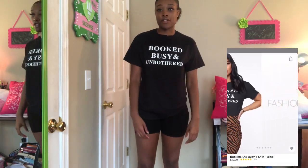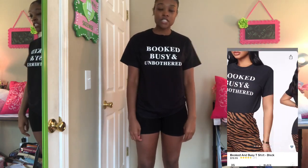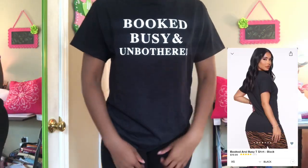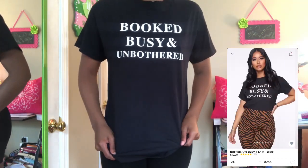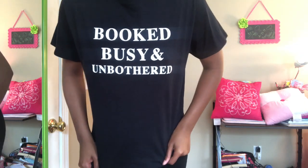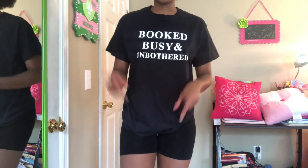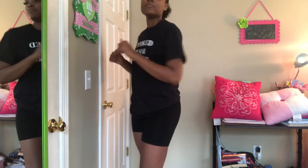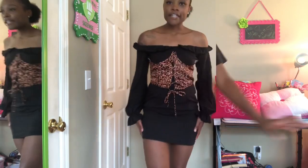The last graphic I have is this shirt from Fashion Nova. It kind of speaks for itself — it says 'Booked, Busy, and Unbothered.' I have an outfit that I'll probably pair with this, so yeah. Okay, now we get into the dresses.